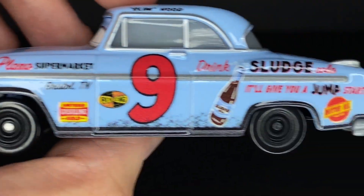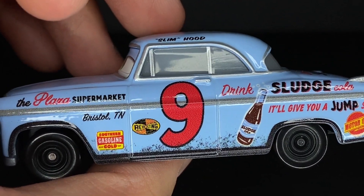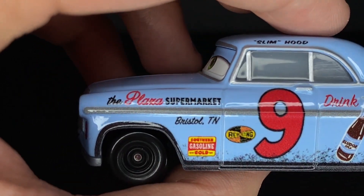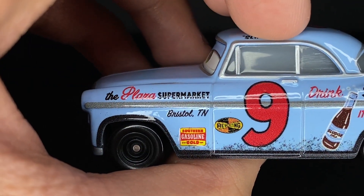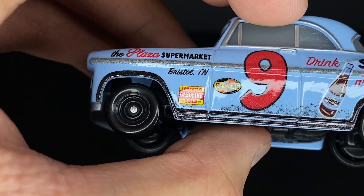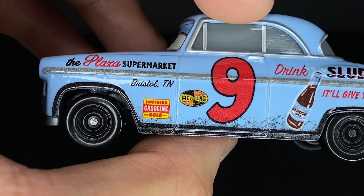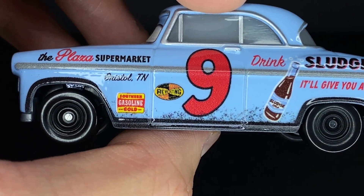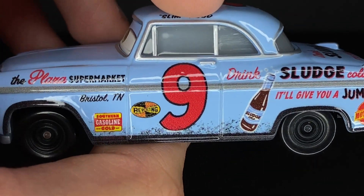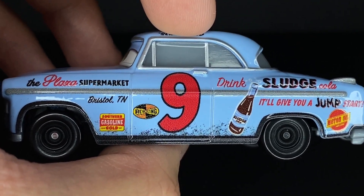He has a little metal bar on the side of his vehicle which divides up all the decals. Right above it has the Plaza Supermarket, and right beneath it is Bristol, Tennessee — his little location. He's got Southern Gold Gasoline with the Revolting logo, and the number 9, which is his racing number. It has that nice classic look where it's just simple red with a black stroke.